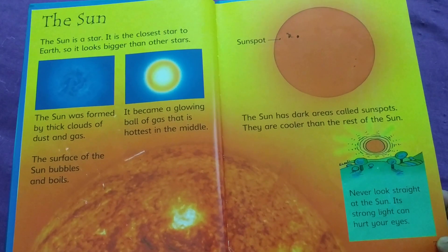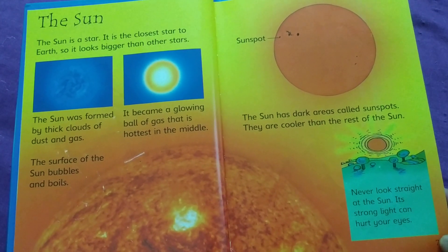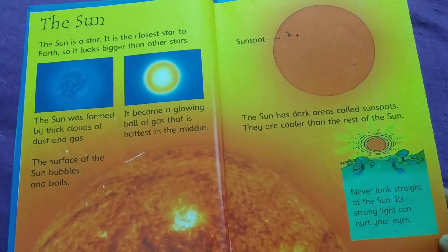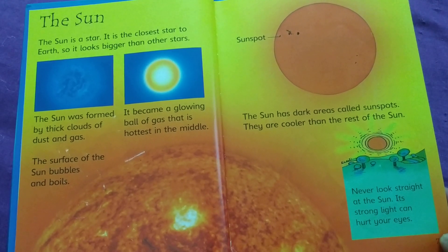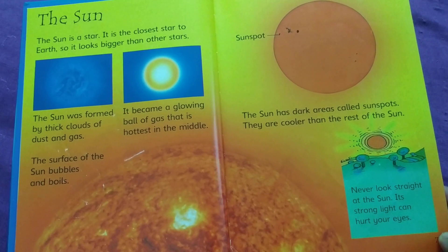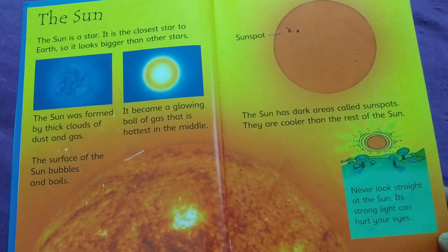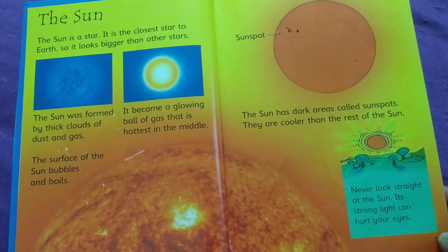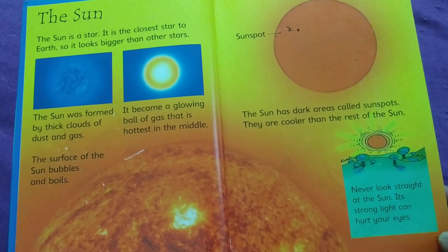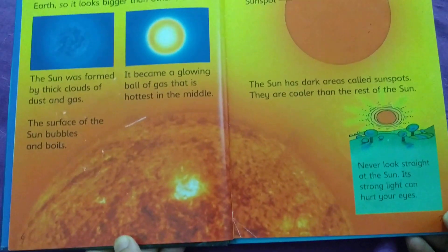The Sun is a star. It is the closest star to Earth, so it looks bigger than other stars. The Sun was formed by thick clouds of dust and gas. It became a glowing ball of gas that is hottest in the middle. The surface of the Sun bubbles and boils.